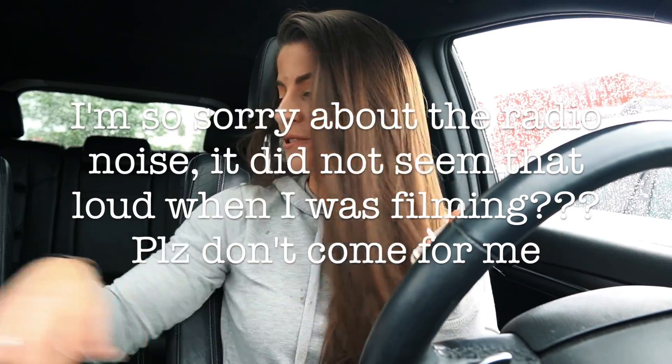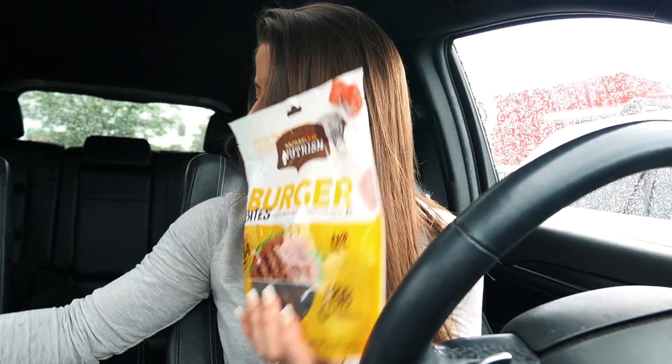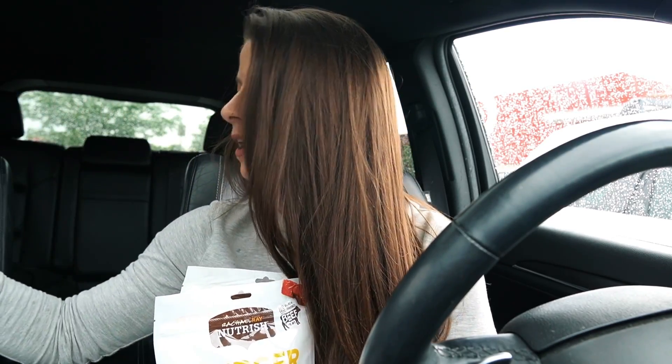I had to stop at Target on the way home — Anthony took Juice and I needed to get him more food. I got Juice's food and also his treats that he loves. These Rachel Ray treats are really good, super soft and chewy. We break them up quite a bit so one little treat lasts a while when we're training. I also got coconut rice because you can only get it at Target.